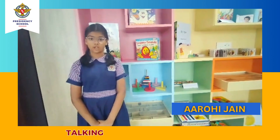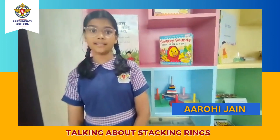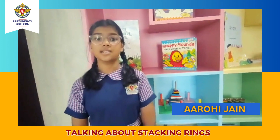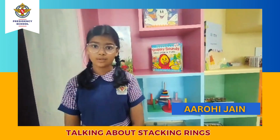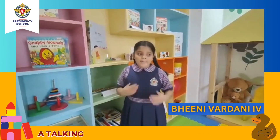My name is RBJ from class. Today I am going to tell you about stacking things. These activities help children understand geometric shapes, colors, sizes, and spatial concepts such as high, long, or short. They also develop coordination, concentration, fine motor skills, attention, creativity, and imagination.